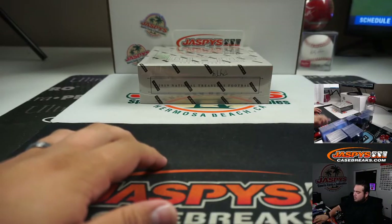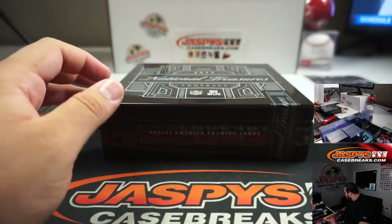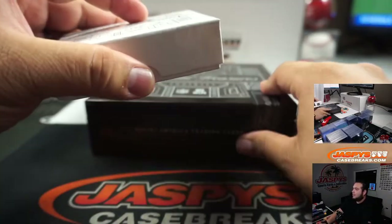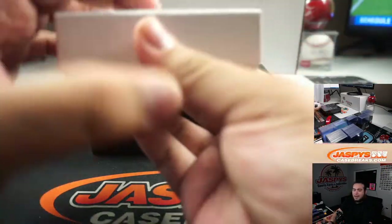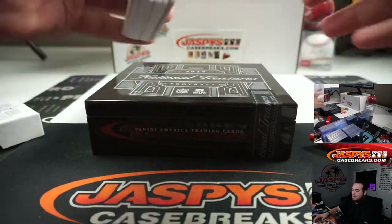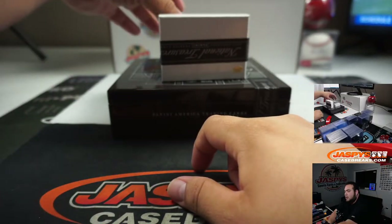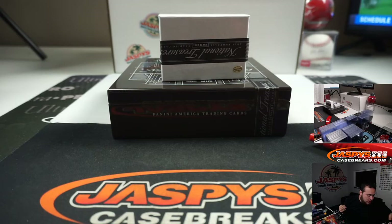Next box. I thought something crazy was hiding in here - something big. Oh yeah, there's something big hiding here. You feel a Sanders coming? We hit one on the last break - maybe a Sanders RPA or a one-of-one. Leonard Fournette tonight - Jaguars, that's random number block three, another one for Ryan.